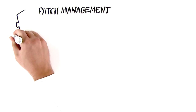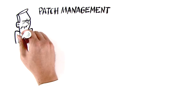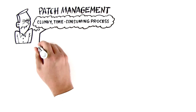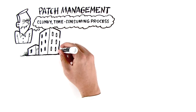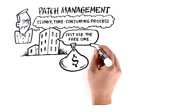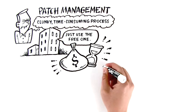Patch management. It doesn't sound like a four-letter word, but for many IT administrators, it is. Patch management can be a clunky, time-consuming process, but it doesn't have to be. Many organizations rely on the leading patch management software because it's free. But while it may not take up a single line in your IT budget, it's costing you money in time, all while lulling you into a false sense of security.